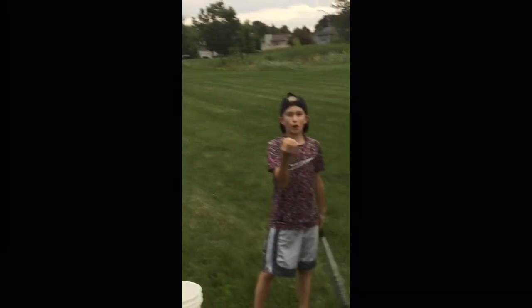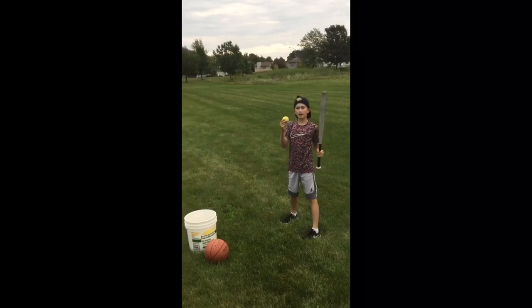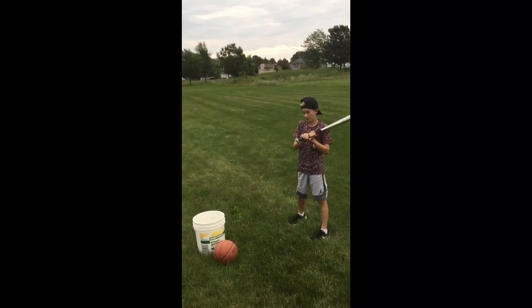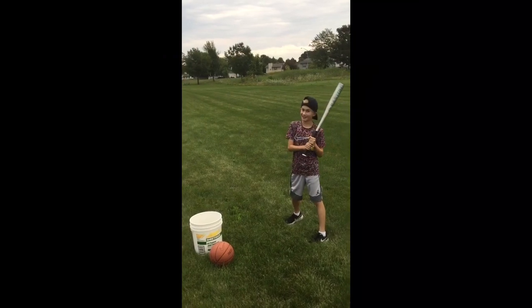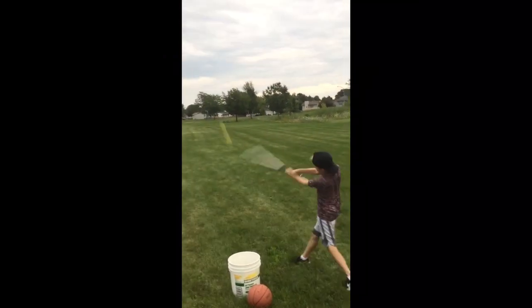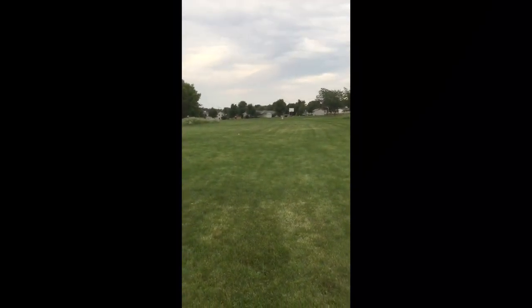Next up we got this ball that you play catch with using a velcro pad — pretty hard. My dad got hit with it the other day and it did not feel well. Looks like that's in first place for the farthest one.